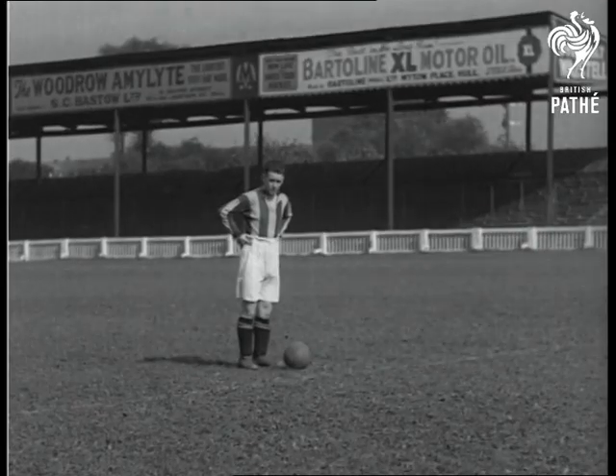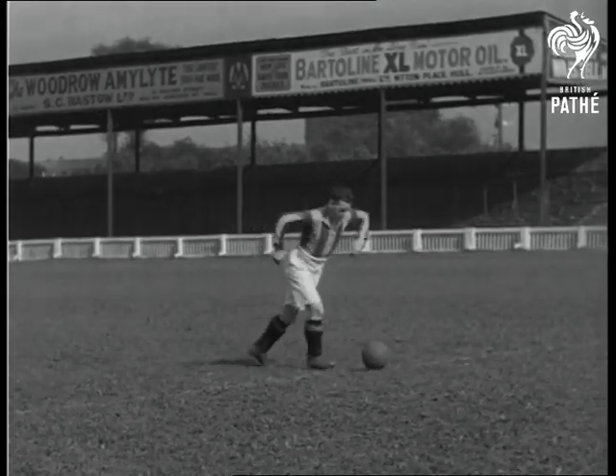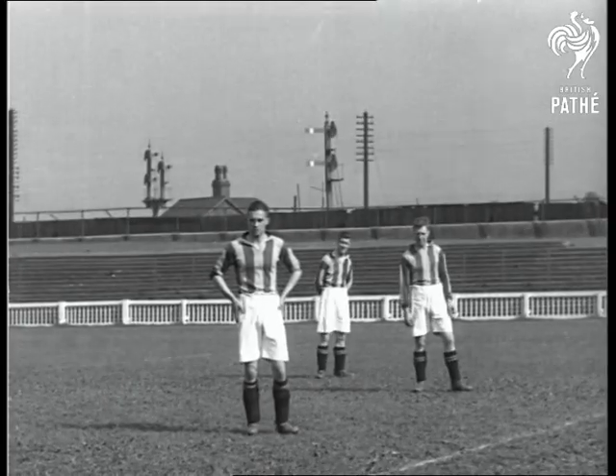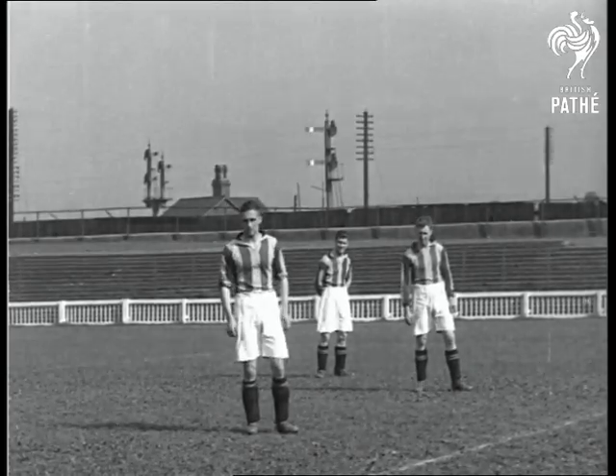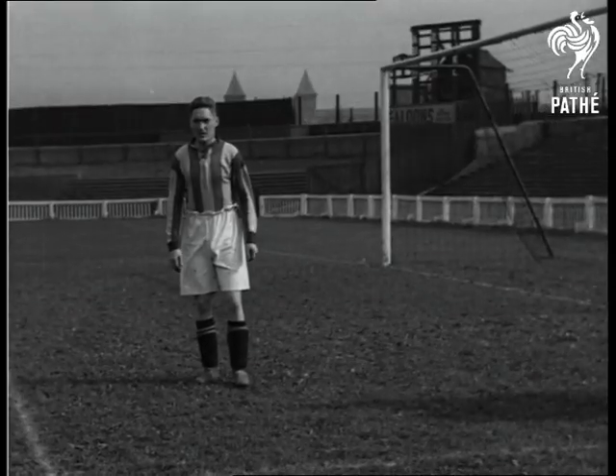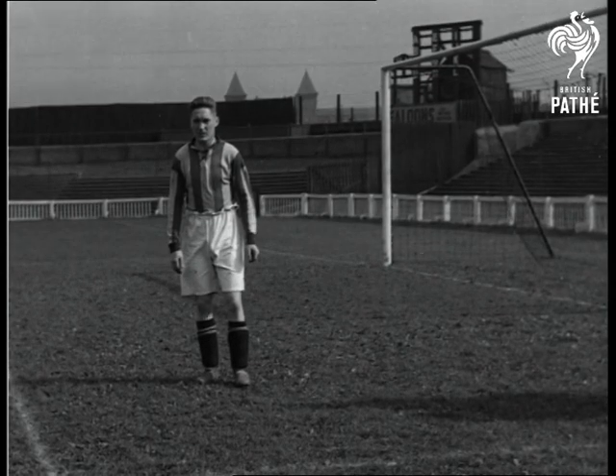Tony Weldon, the inside forward, showing accuracy in ball control and shooting. Stan Alexander, the inside right, showing anticipation and good judgement in hitting the ball. Billy Taylor will now demonstrate the art of trapping a ball.